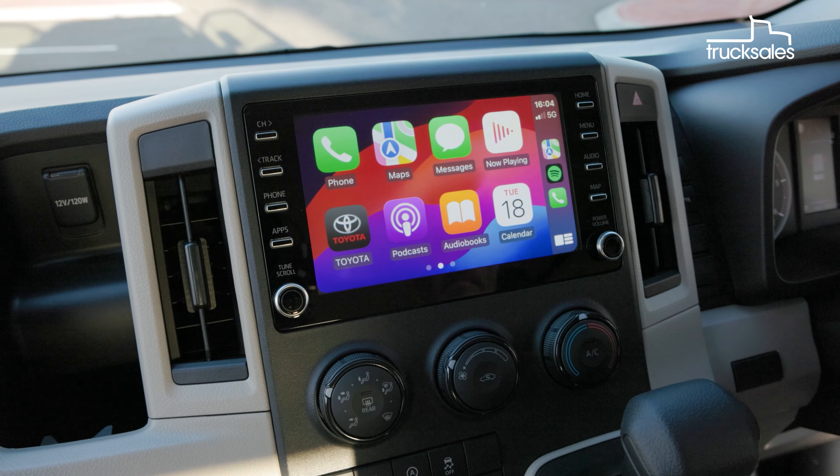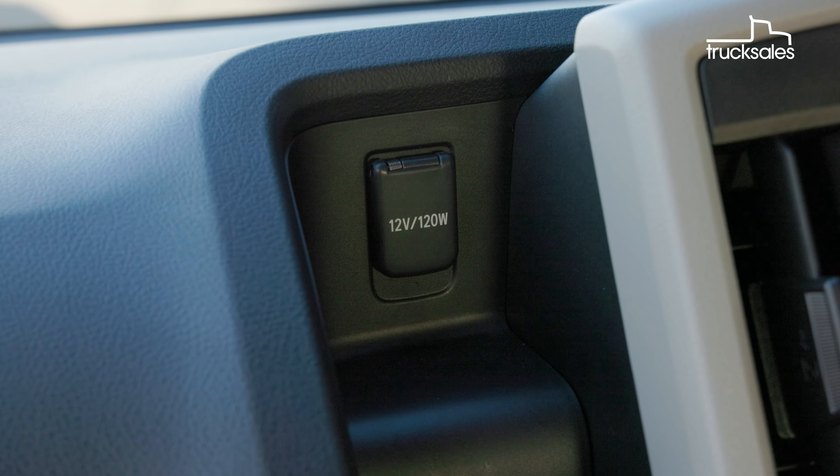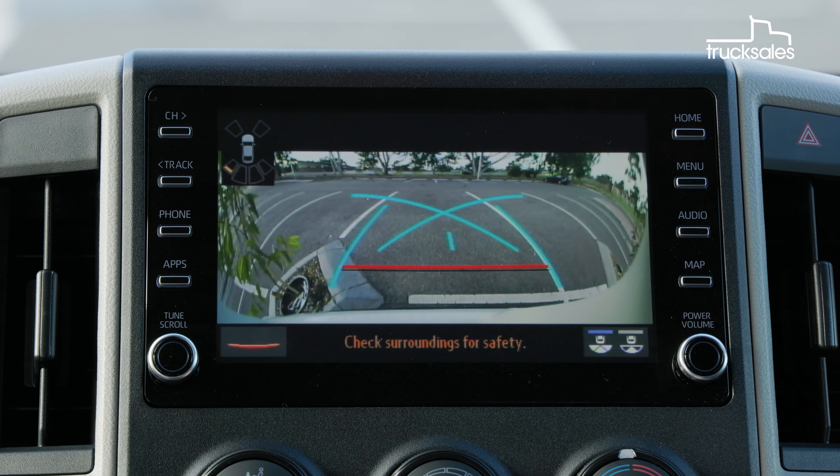There's wired Apple CarPlay and Android Auto, but there's only the one USB-A port, although it is complemented by two 12-volt sockets. The reversing camera display is relatively small and low-res by today's standards, and it only has fixed rather than predictive guides.